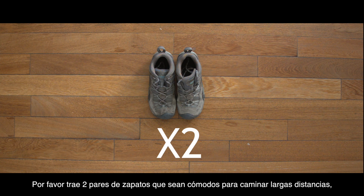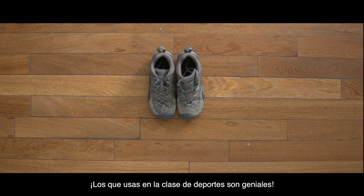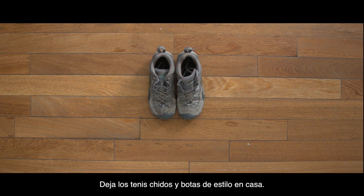Hiking boots and shoes. Please bring two pairs of shoes that are comfortable for walking long distances, that you don't mind getting dirty, and that cover your whole foot. The ones you wear in gym class are great. No Uggs, no Crocs — leave the fresh kicks and style boots at home.